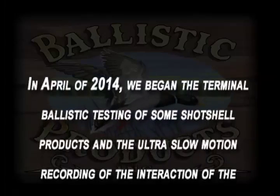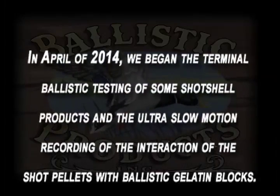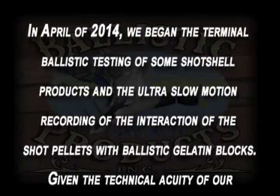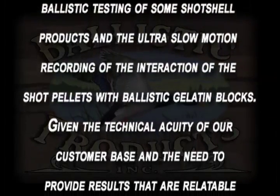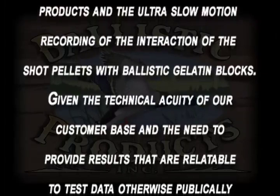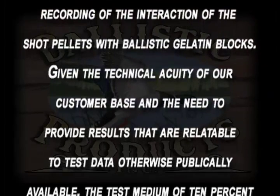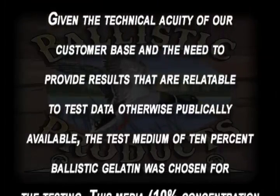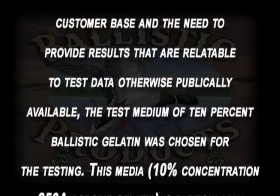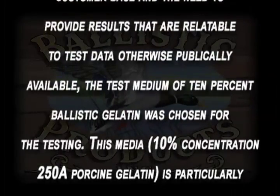In April of 2014, we began the terminal ballistic testing of some shot shell products and the ultra slow-motion recording of the interaction of the shot pellets with ballistic gelatin blocks. Given the technical acuity of our customer base and the need to provide results that are relatable to test data otherwise publicly available, the test medium of ten percent ballistic gelatin was chosen for this testing.